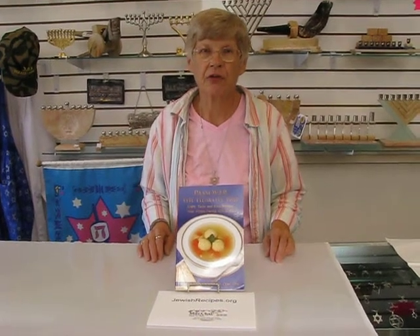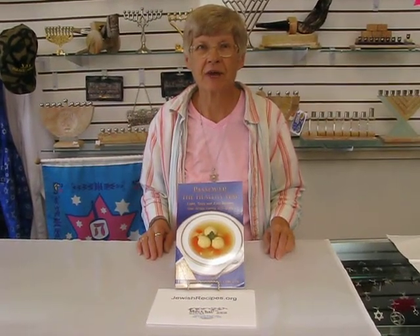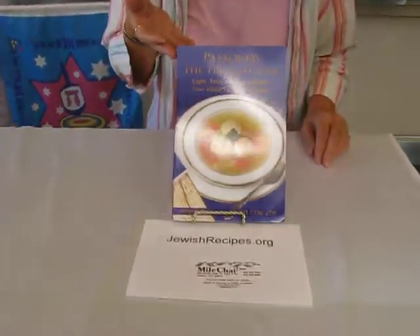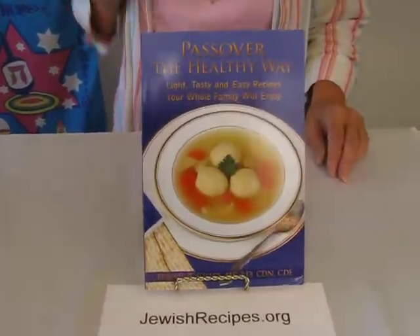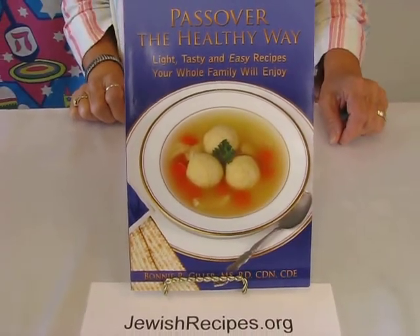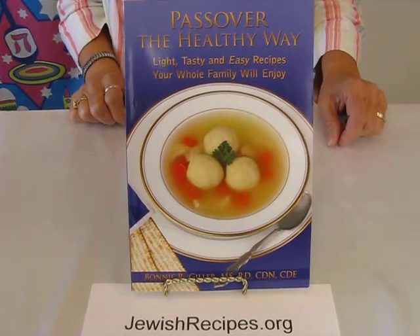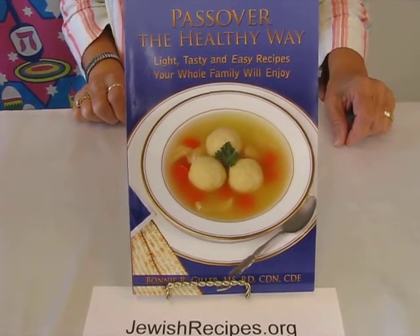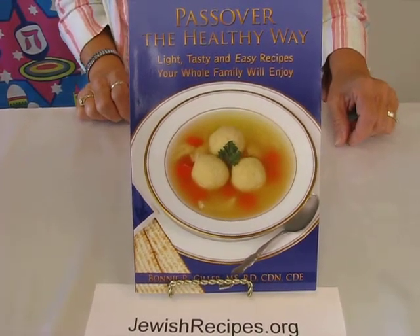Hi, it's Hav at Erin's Jewish Books and Judaica in the Malachi city of Denver, and I'd like to show you the new cookbook Passover the Healthy Way. This cookbook has over 100 delicious recipes ranging from matzo stuffed chicken cutlets to pineapple cherry ribbon, which will banish boredom and unhealthy dishes from your Passover menu.